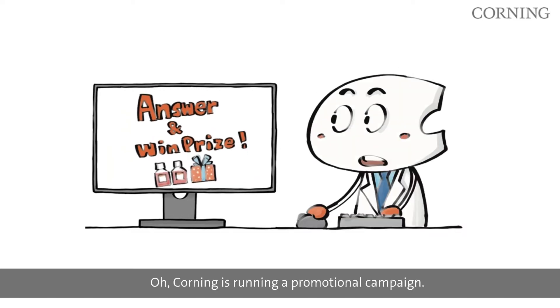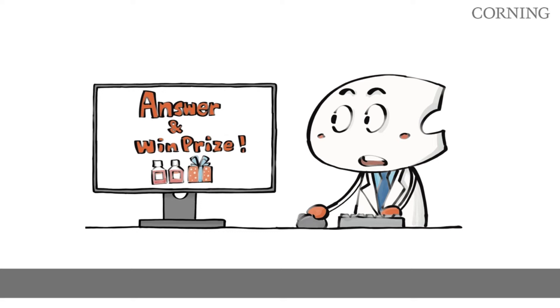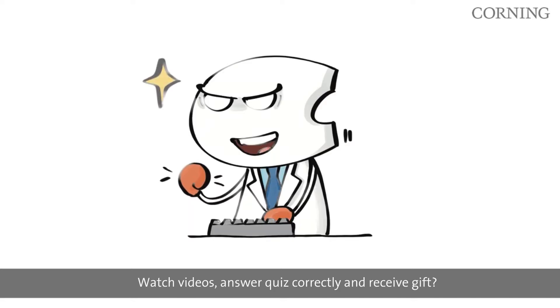Oh, Corning is running a promotional campaign — watch videos, answer the quiz correctly, and receive a gift. I'm going to ace it!